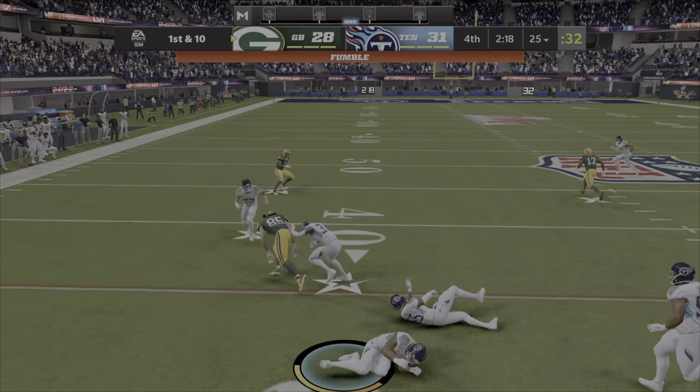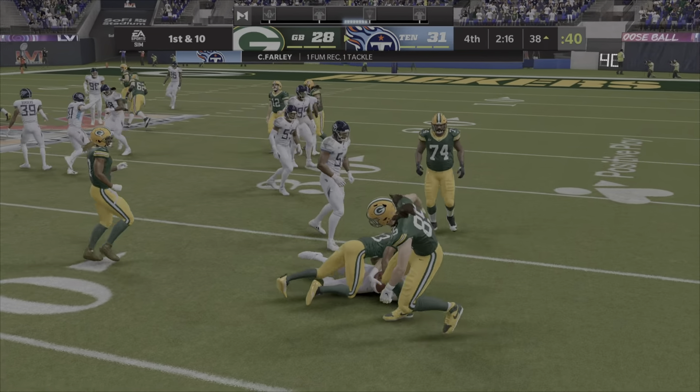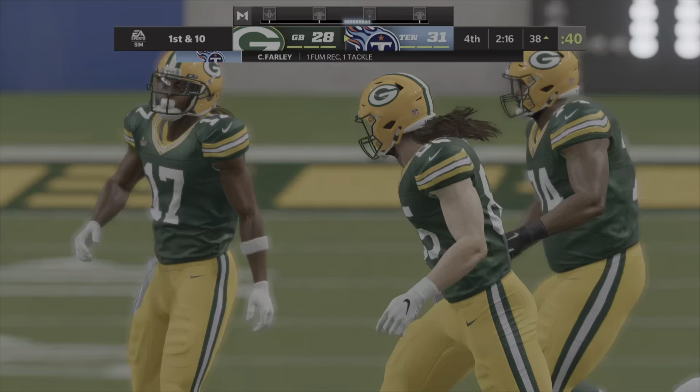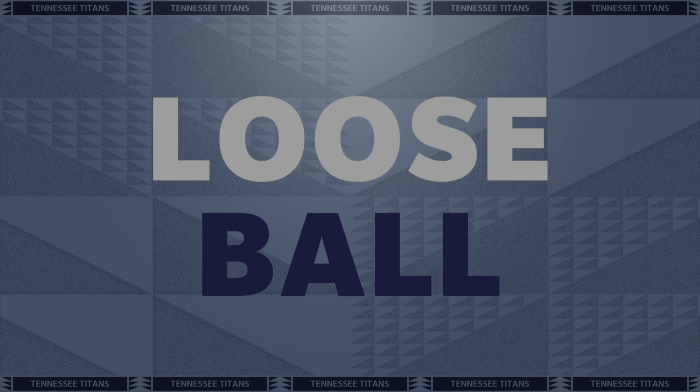Fourth quarter — and it's a football! Oh! Yeah! There we go! Oh my god! We got the turnover we needed!